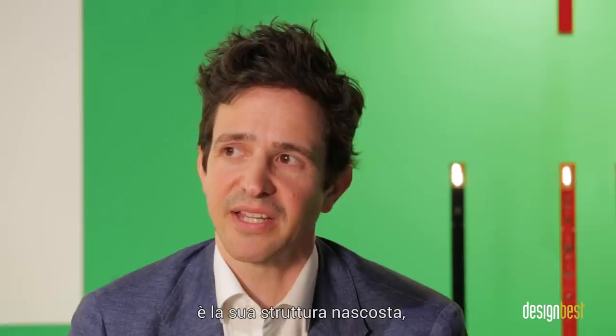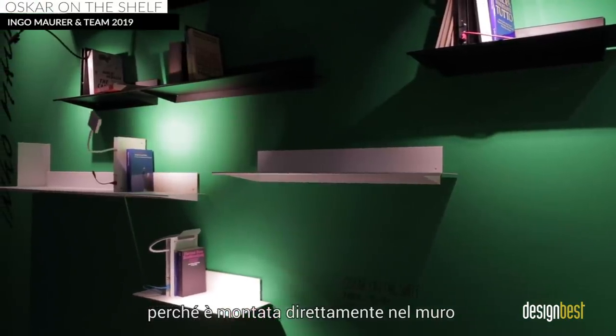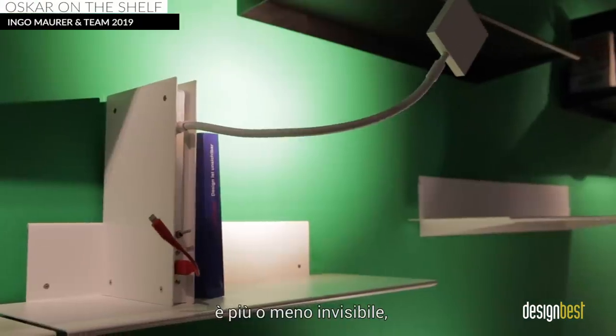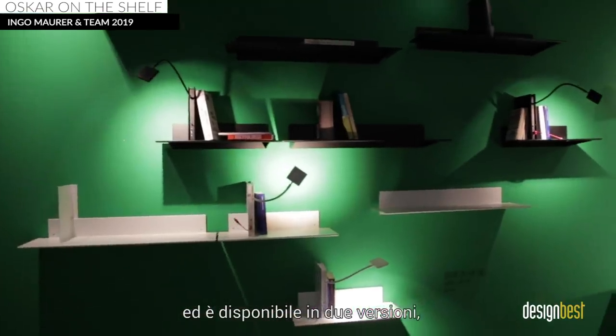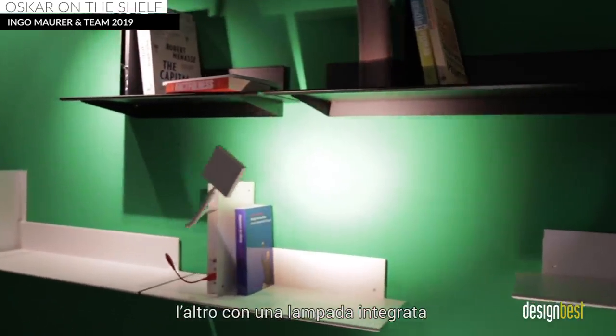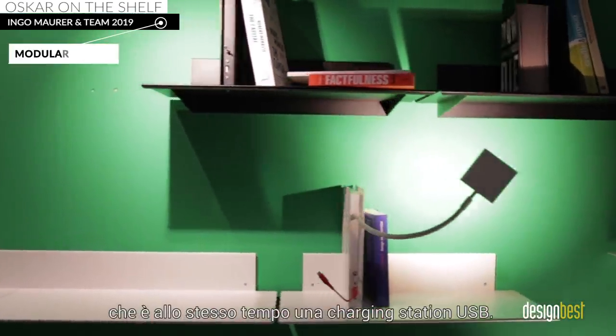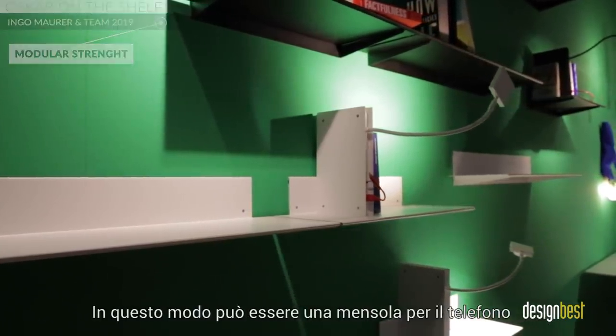The product Oscar on the Shelf has a hidden secret and hidden subframe, because it is mounted directly to the wall, more or less invisible. You can get it in two different versions — one just like a shelf, like a piece of furniture, but you can also get it with an included lamp that is at the same time a USB charging station, because it could be a shelf where you put your phone, or a shelf as a bedside table.